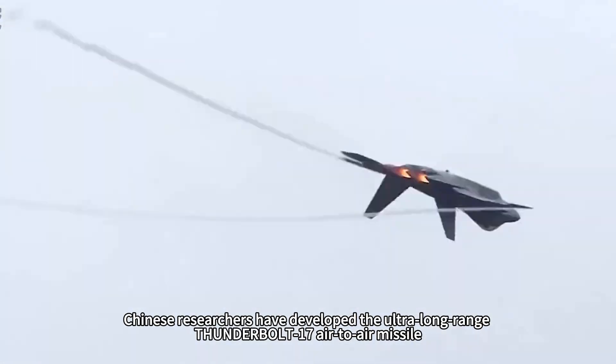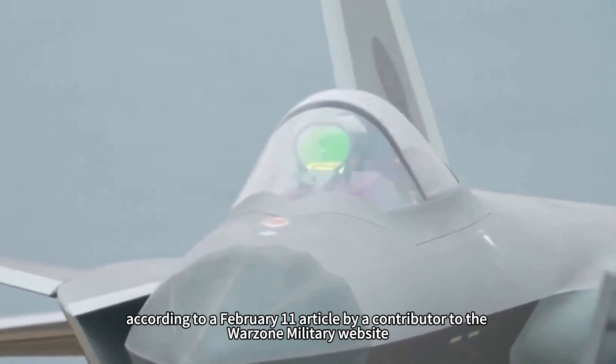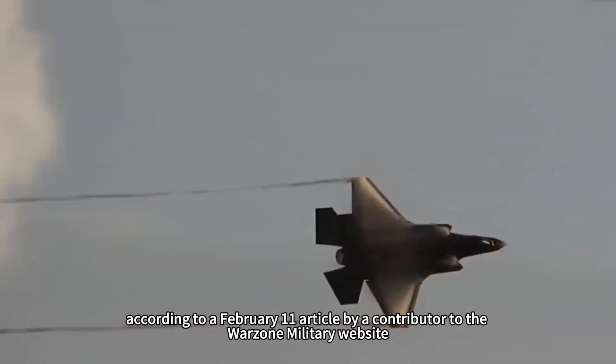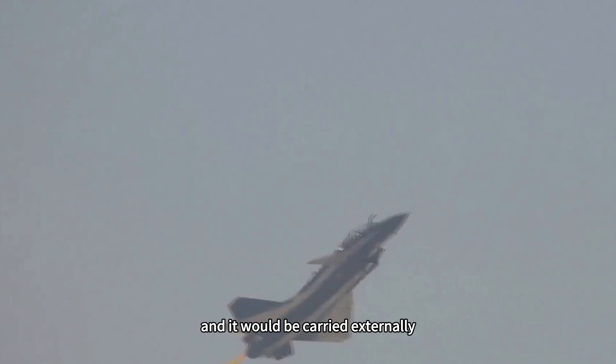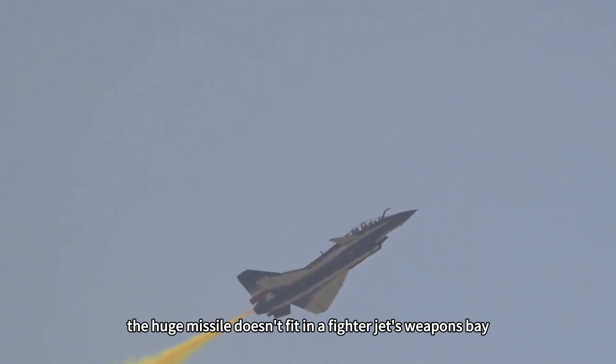Chinese researchers have developed the ultra-long-range PL-17 air-to-air missile, which, according to a February 11th article by a contributor to the Warzone military website, could eventually arm the J-20 and would be carried externally. After all, the huge missile doesn't fit in a fighter jet's internal weapons bay.